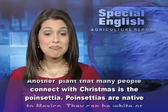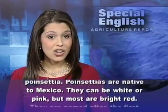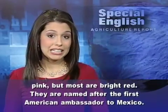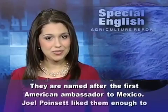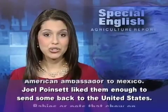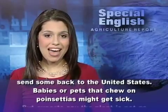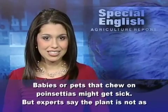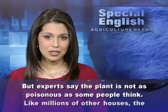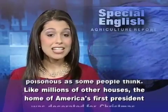Another plant that many people connect with Christmas is the poinsettia. Poinsettias are native to Mexico. They can be white or pink, but most are bright red. They are named after the first American ambassador to Mexico — Joel Poinsett — who liked them enough to send some back to the United States. Babies or pets that chew on poinsettias might get sick, but experts say the plant is not as poisonous as some people think.